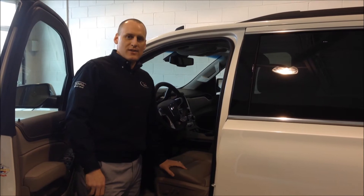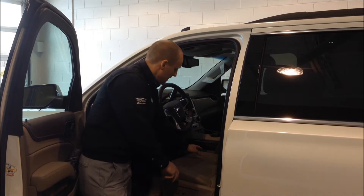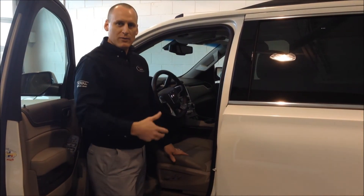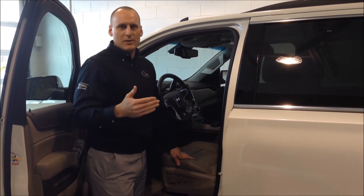Number three favorite thing about the 2015 Yukon is the driver alert safety seats. They have two panels integrated into the seat that give you feedback by rumbling in your leg when you have danger on either side of you or from your back.